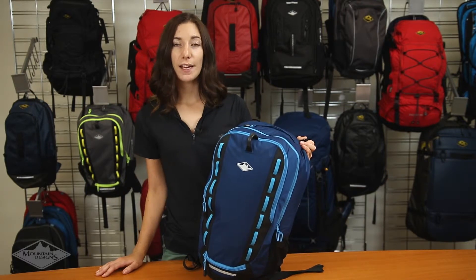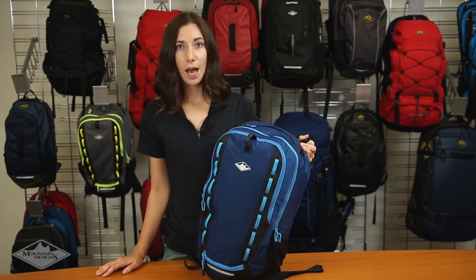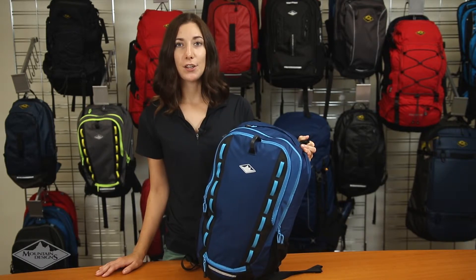This is the Mountain Designs 22-litre Crank Daypack. A tough yet lightweight daypack, perfect for cycling, walking, outdoor adventures and everyday use.